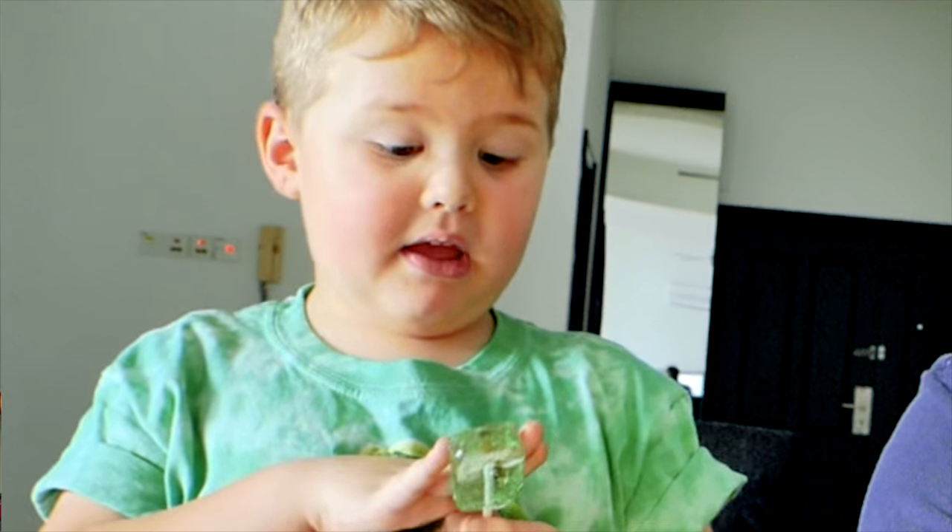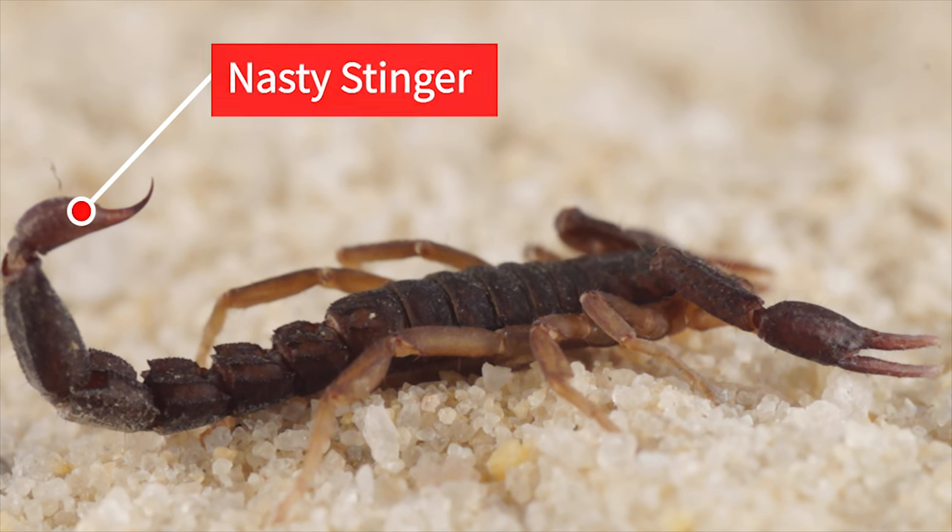It's actually a real scorpion inside the apple-flavored lollipop. You know scorpions have stingers in their tails, right? But they took the stinger out, so you won't get stung on your tongue. Give me a lick and tell me what it tastes like!